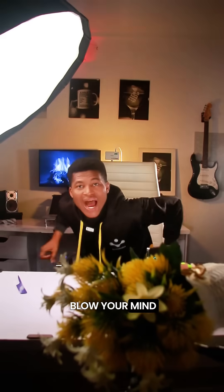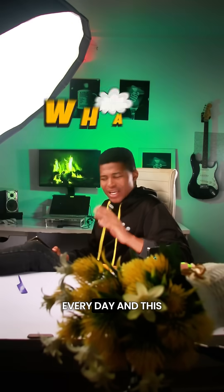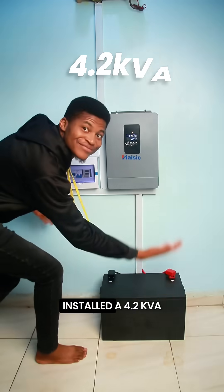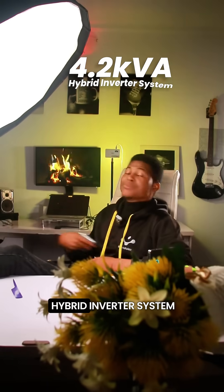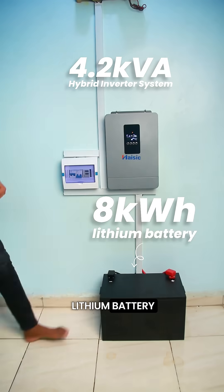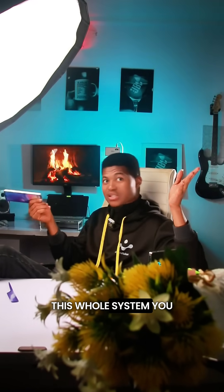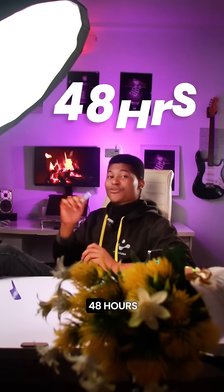So let me quickly blow your mind. I am currently enjoying 24 hours light on a steady, every day. This is because I recently installed a 4.2 kVA hybrid inverter system with an 8 kilowatt lithium battery. And this inverter system actually powers this workstation, this whole system you see, for at least 48 hours.